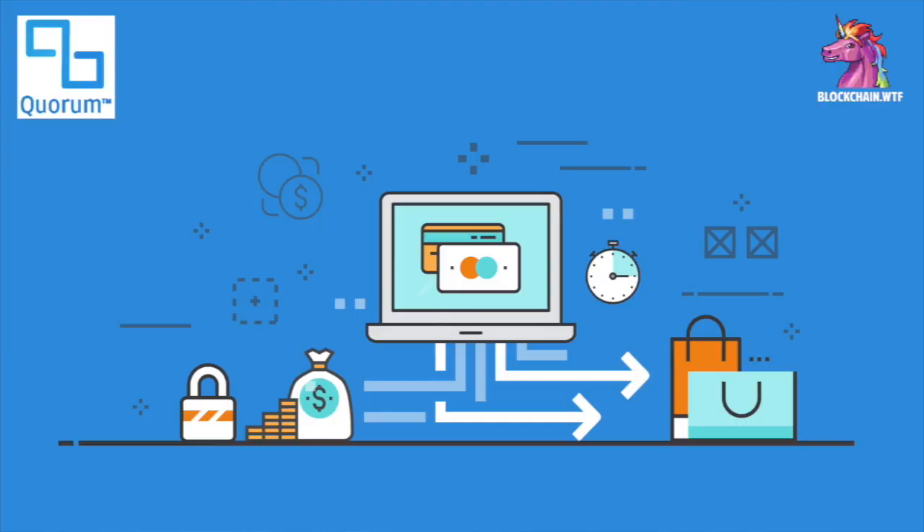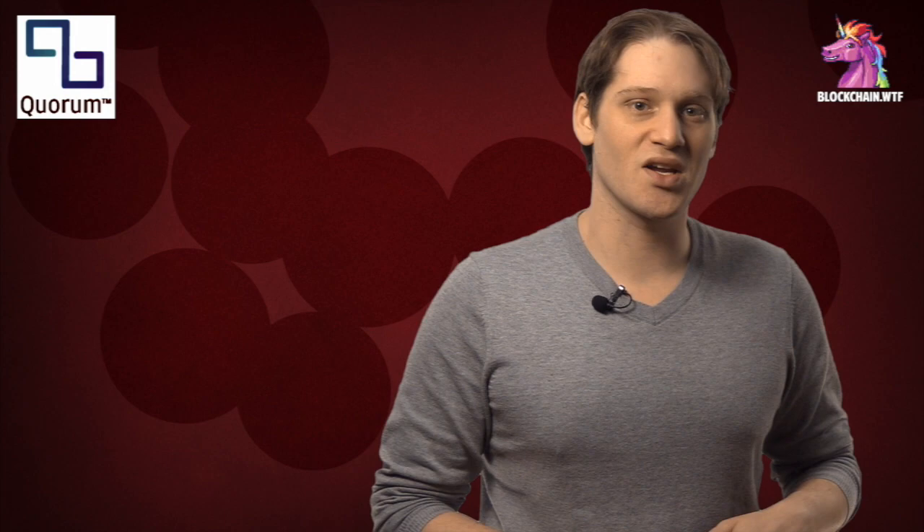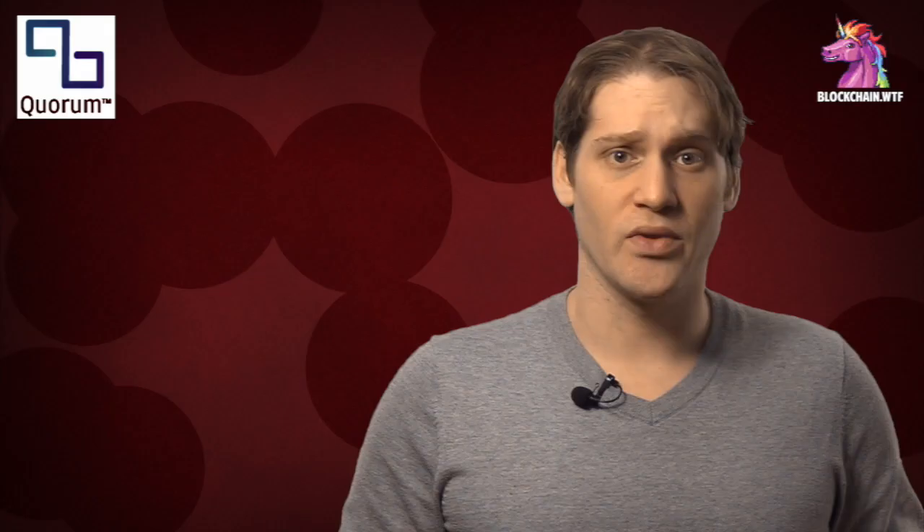Like most blockchains, their goal is scalability, and for this project it comes in the form of processing enough transactions so that Quorum can be a functional payment system. We've seen what happens when the Ethereum network gets too clogged — the transparency and decentralized processing offered by the EVM, Ethereum Virtual Machine, makes the public chain currently unviable for a large amount of transactions.